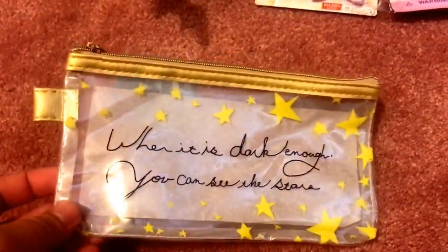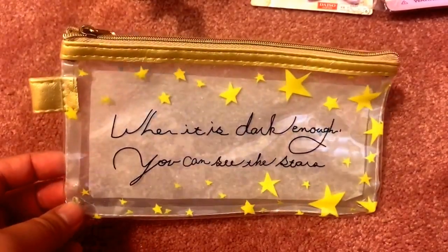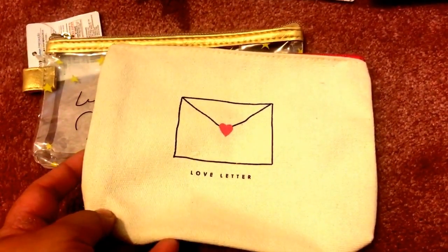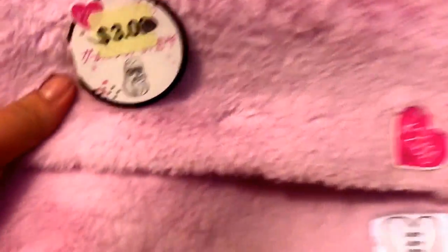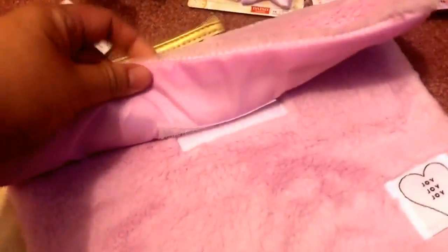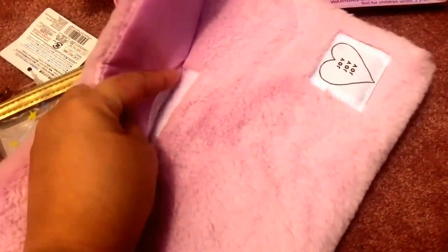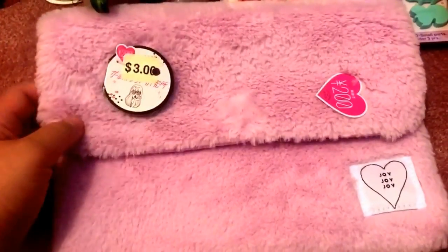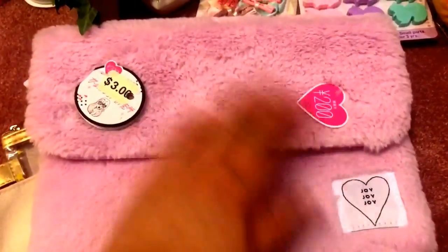I also picked up some pouches. First, a clear pouch that says 'When it is dark enough you can see the stars,' with a gold zipper and star details — very cute. Then a canvas material pouch that says 'Love Letter' with an envelope and pink heart design. And the biggest one, which was three dollars, is so soft and fluffy with a velcro closure. It fits my planners really well — nice and light. Very cute, I love this fluffy material.